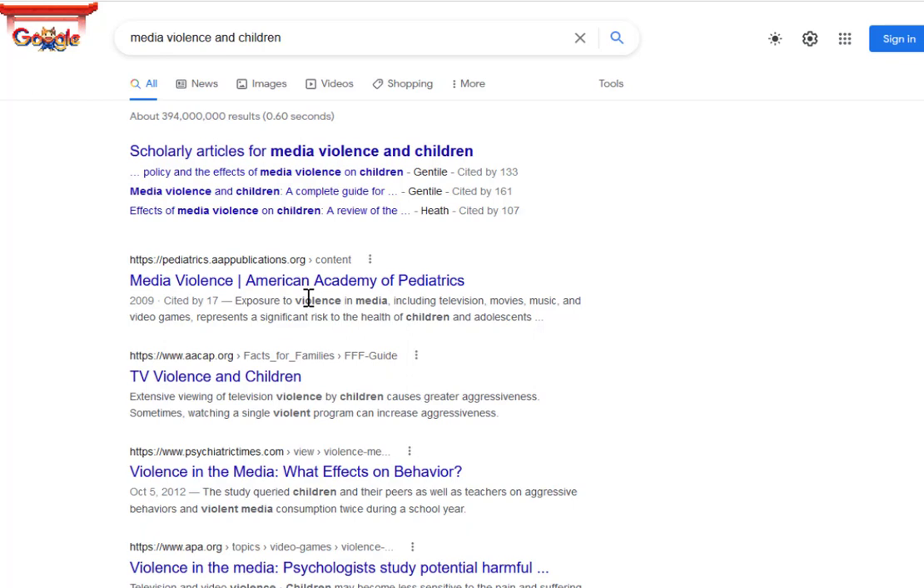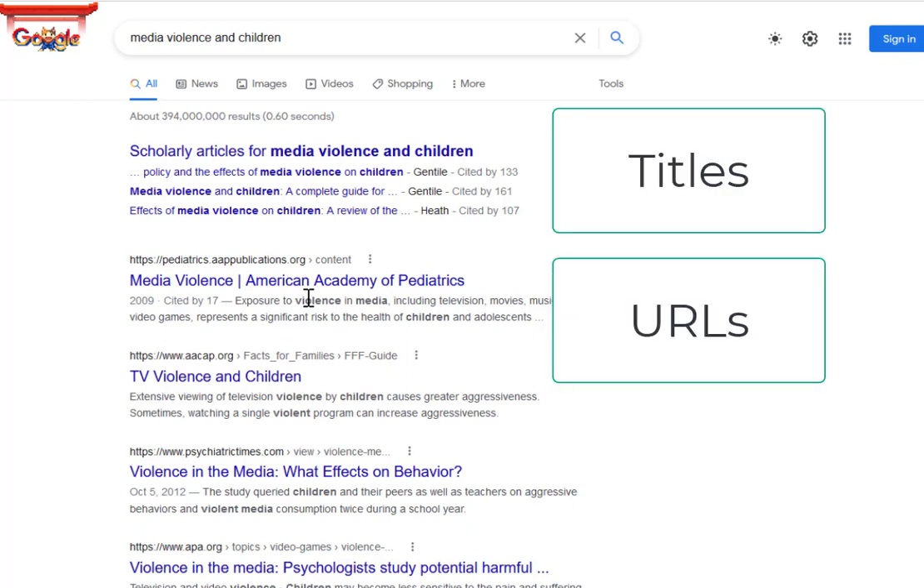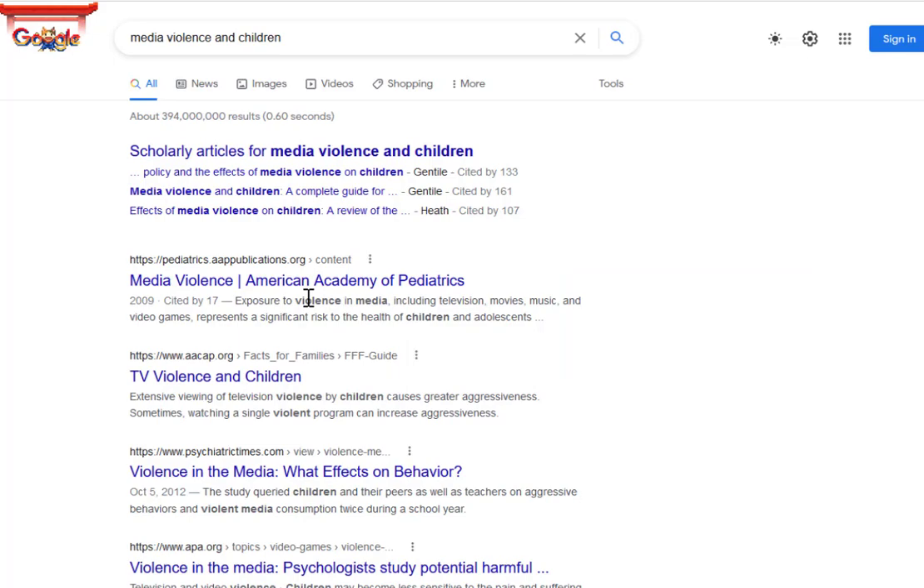Google finds your keywords in the titles, URLs, and, significantly, in the actual text of web pages, as you can see from scanning the results. This is one reason why so many results come up in a Google search — more than 300 million in this search.